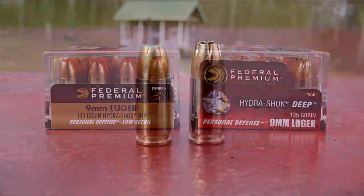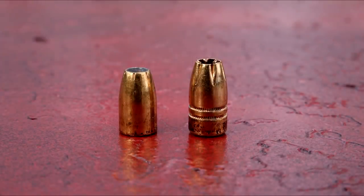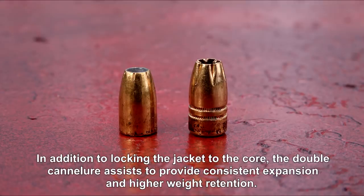These series of photos show the older Hydra-Shok on the left and the new Deep on the right. There are obvious detectable physical characteristics between the cartridges and the bullets themselves. The Deep is about 15 percent longer, but there are major differences in the hollow point cavity itself. Also note that the Deep has a double cantilever which locks the jacket onto the lead core and provides immense support in preventing jacket separation.